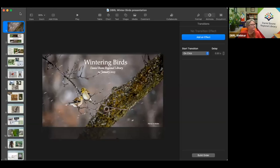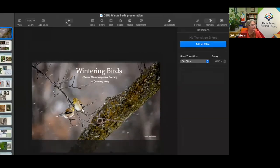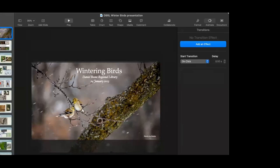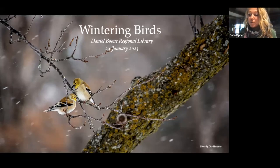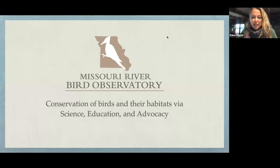Thank you, Dana, for being here — take us away. Thank you so much, Sarah. I'm very happy to be here today. Many thanks to the Daniel Boone Regional Library for having MRBO again. As Sarah mentioned, I'm with the Missouri River Bird Observatory. Our mission is conservation of birds and really all wildlife and their habitats via science, education, and advocacy.